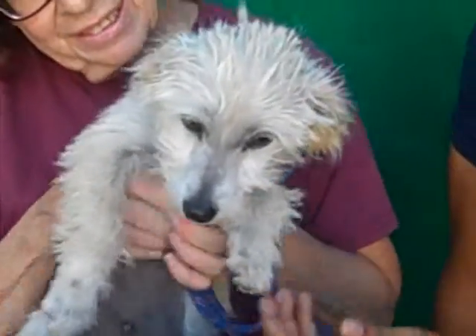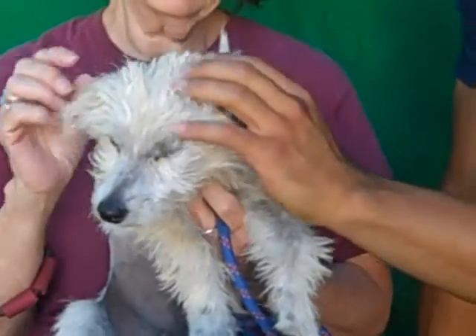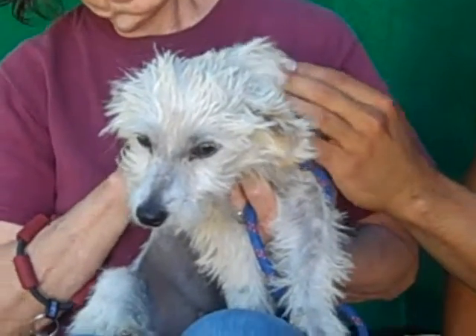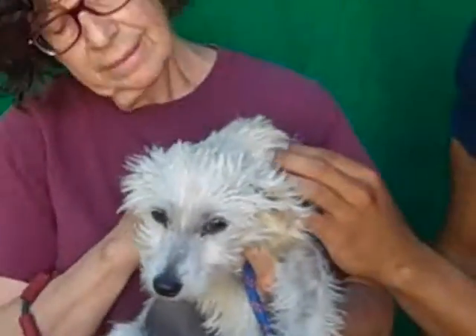This little bundle of fur is Babette. Her ID number at the Baldwin Park shelter is A4994734. She is an altered female — it says terrier, but she looks a little poodle-ish. She's got a lot of poodle in her, maybe a Terri-Poo.